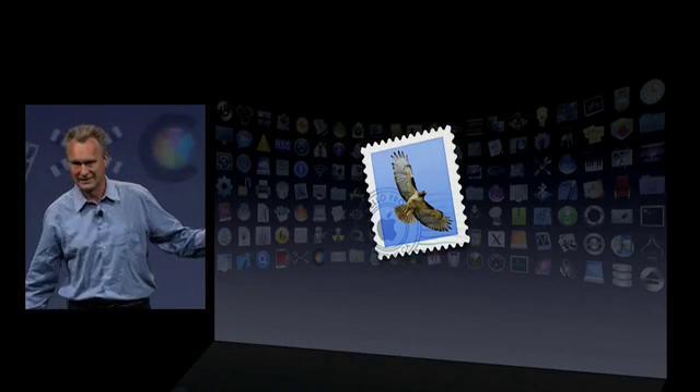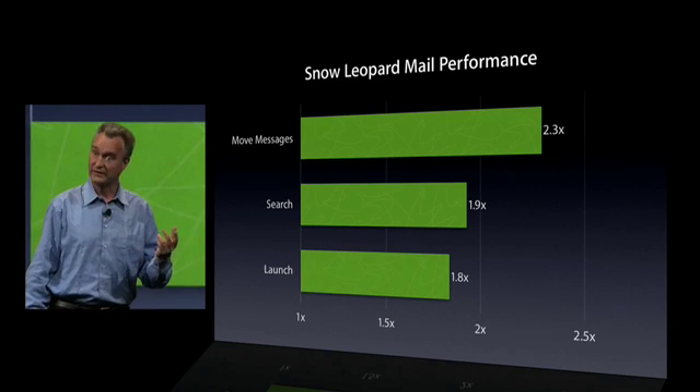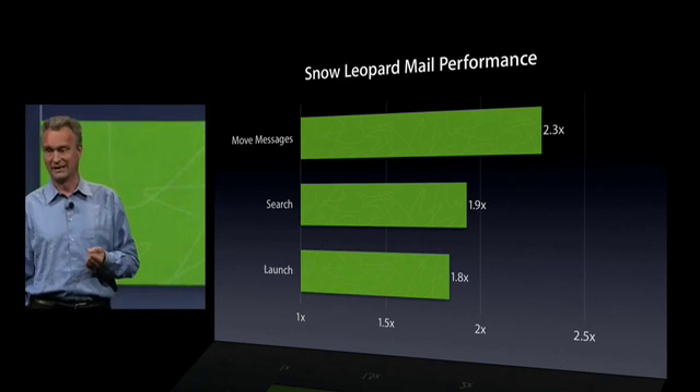Next, Mail. Everyone uses Mail. We've made it even faster — quite a bit faster for common operations, as you can see.